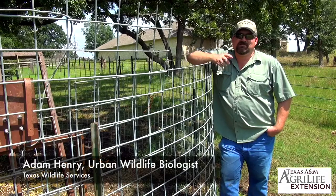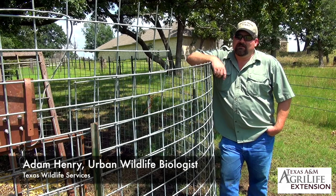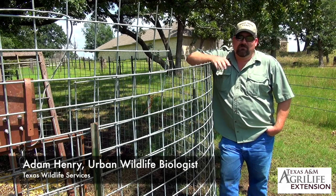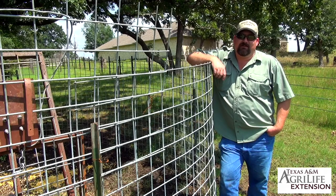While management options are limited, effective strategies do exist for wild pigs in urban areas. Managing for urban hogs is slightly different than rural hogs in the fact that we have to deal with more people. People tend to be the limiting factor on the ability to trap and be very effective.